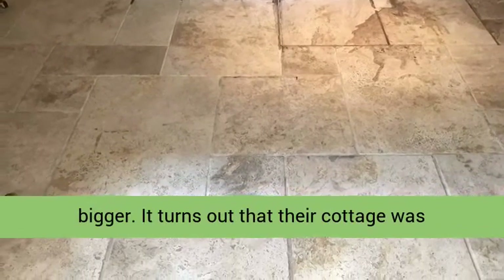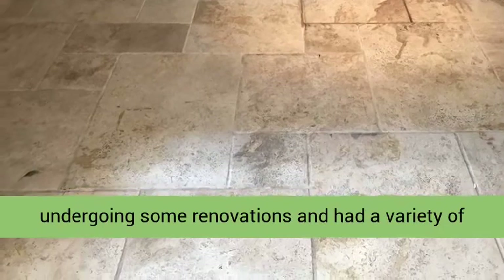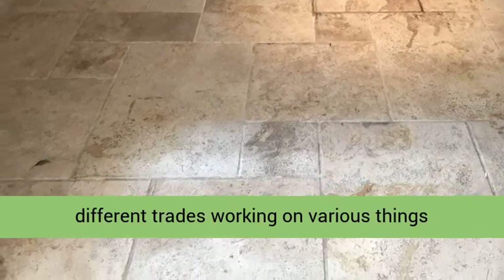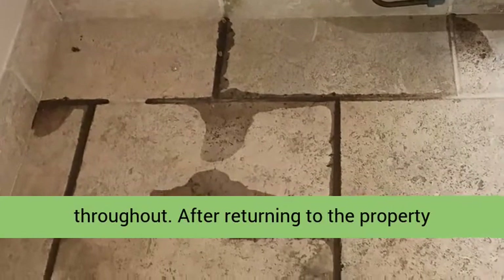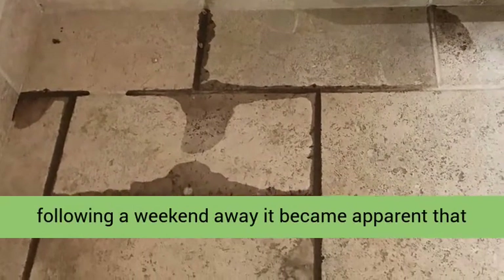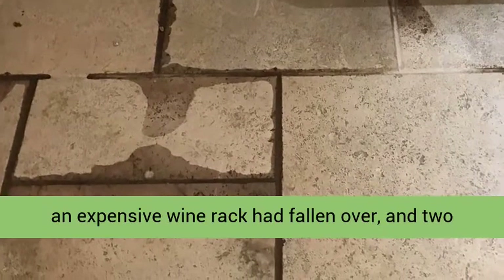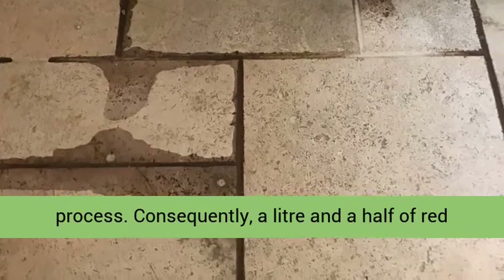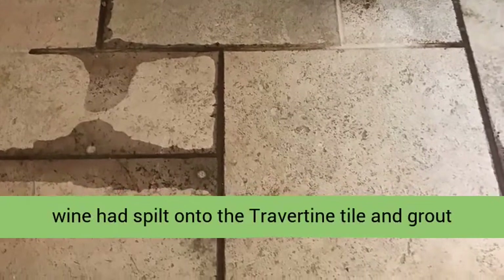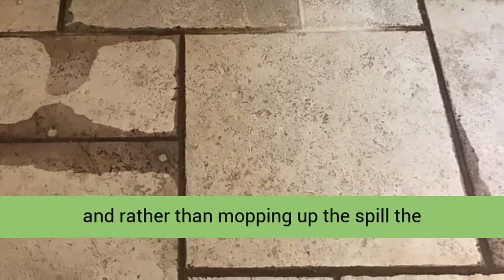It turns out that their cottage was undergoing some renovations, and had a variety of different trades working on various things throughout. After returning to the property following a weekend away, it became apparent that an expensive wine rack had fallen over and two bottles of red wine had been smashed in the process.